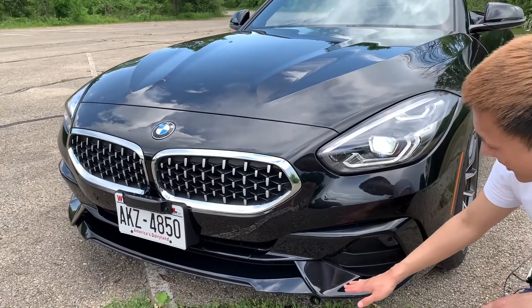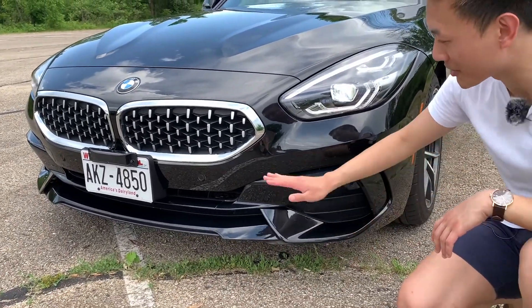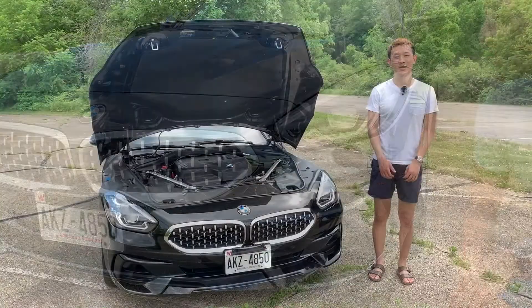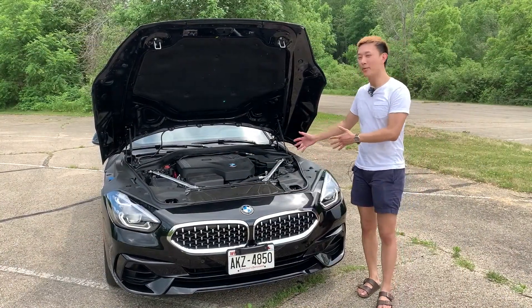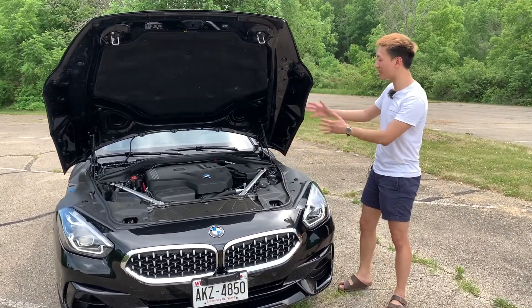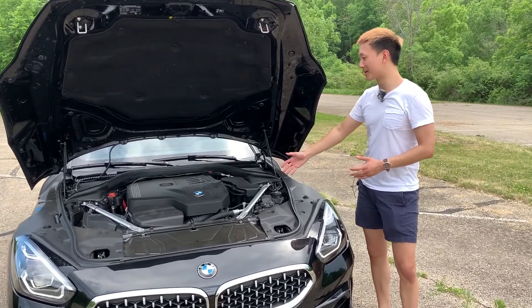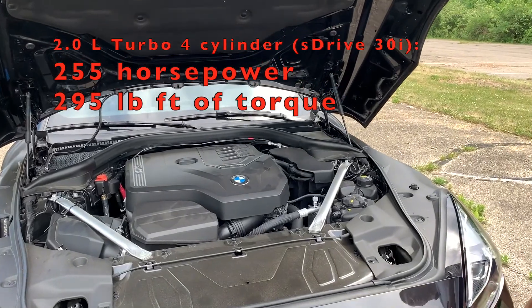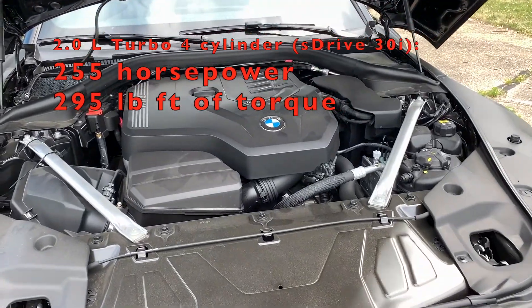Going into the lower area, you've got a lot of functional vents, which is really nice and very contrary to some of the other competitors in this segment. While we're at the front of the car, I wanted to pop open the hood and show you what's underneath. You've got BMW's famous two-liter inline-four.